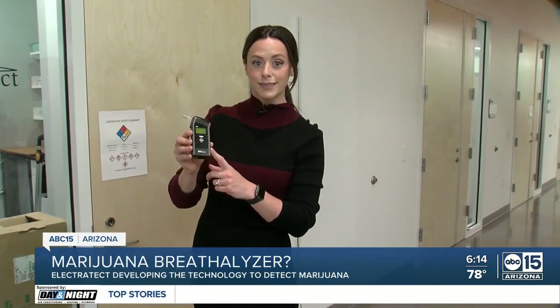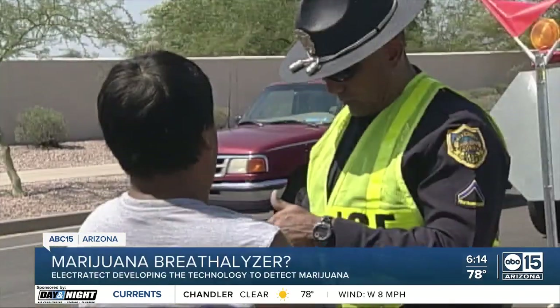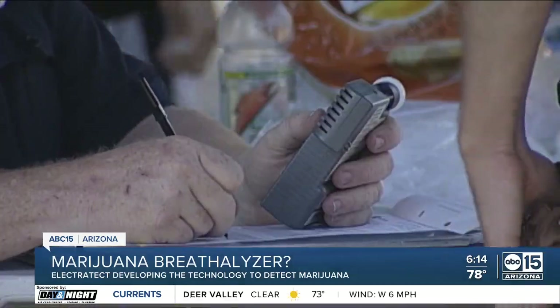Do you recognize this? It's a breathalyzer. But this lab in downtown Phoenix is working to create a cheap, portable detection device for THC. When it comes to breathalyzers for alcohol, we have decades and decades of research. But what about for weed and THC products? There isn't technology that exists that can detect recent marijuana usage.